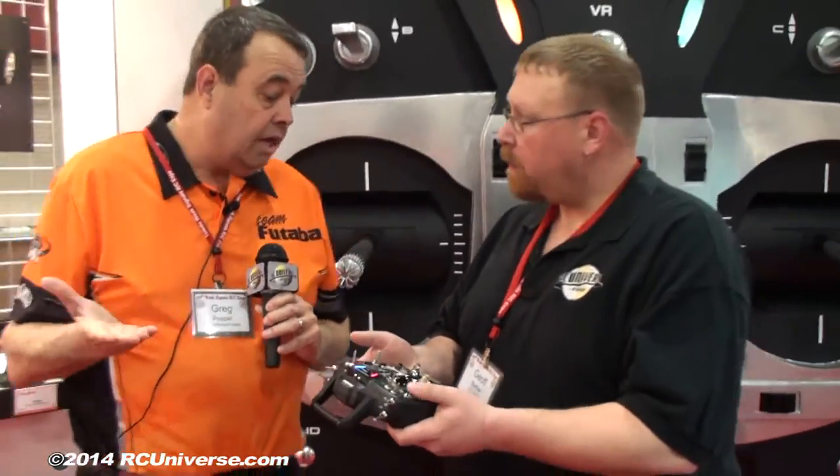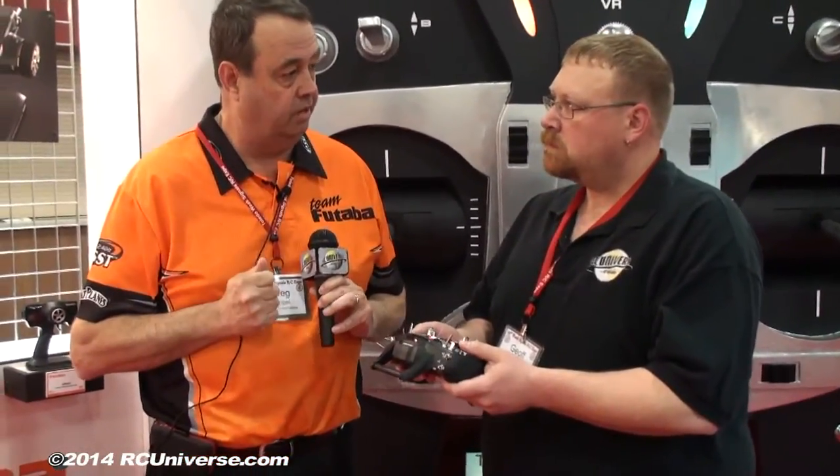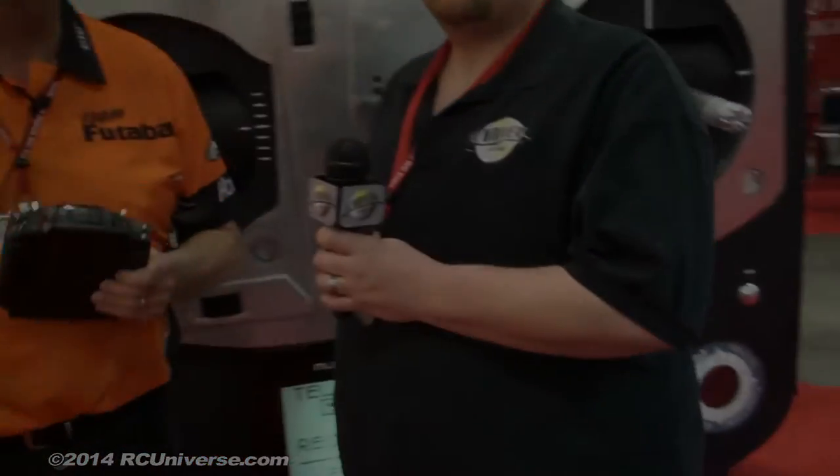It has glider mode, helicopter mode, and airplane mode — so it's a one-stop shop. A 10-channel radio for $500 — come by this booth and take a look. When is it available? It's available right now at TowerHobbies.com. Greg, thanks so much for your time today. Thank you.